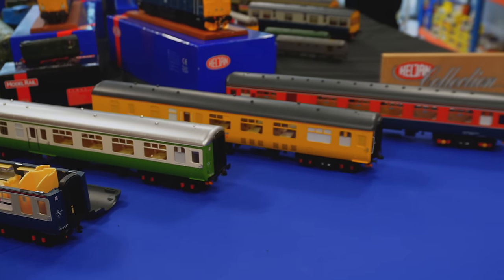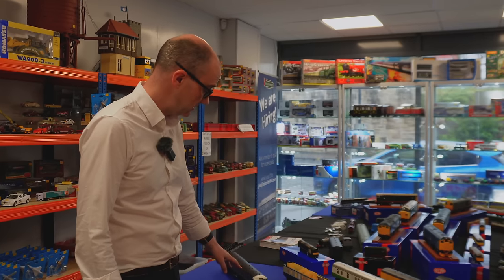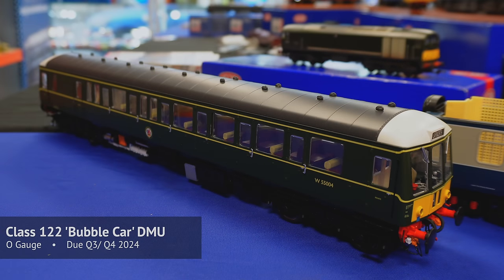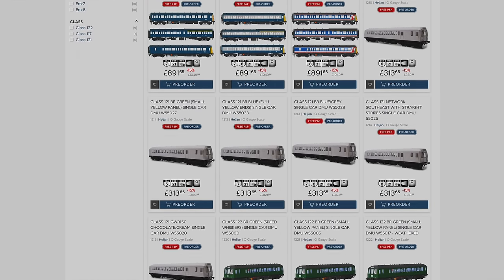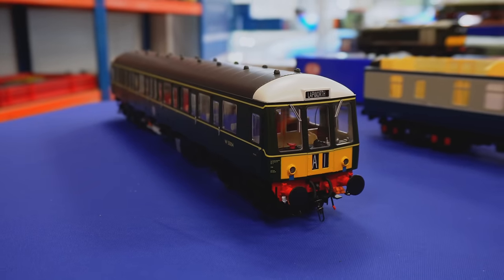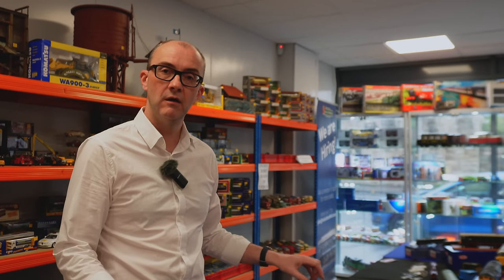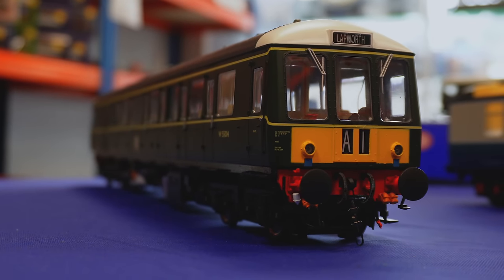They'll be out September/October, about to go into production. Next in O gauge — something people have been waiting quite a long time for — is the Class 122. They're just about to go into production as well; this is a final factory-decorated sample of the Gloucester Railcar version. We're also doing the 121 and the three-car DMU Class 117, all due out in a few months. Fully decorated interiors, nicely decorated cab interiors, interior lighting, and a really nice reliable motor bogie — a very smooth runner.